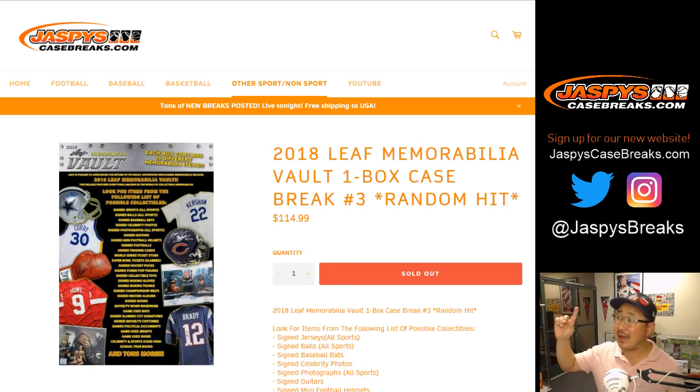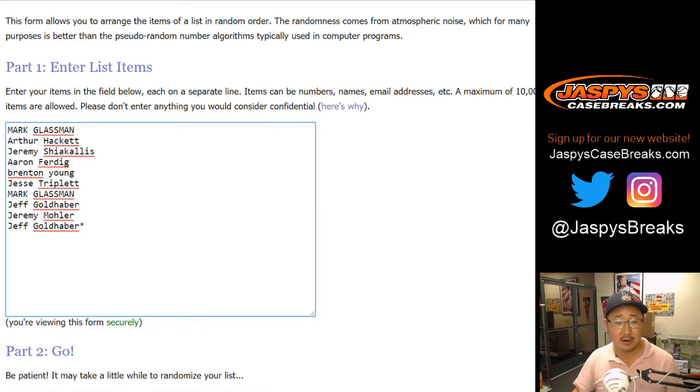Welcome to jazbeescasebreaks.com with another random hit break. We've got more of this — 2018 Leaf Memorabilia Football on a Tuesday night, election night. Thanks for electing to do this break. We can get another one going too; we've got one more case on jazbeescasebreaks.com. Big thanks to everyone for getting into the action.